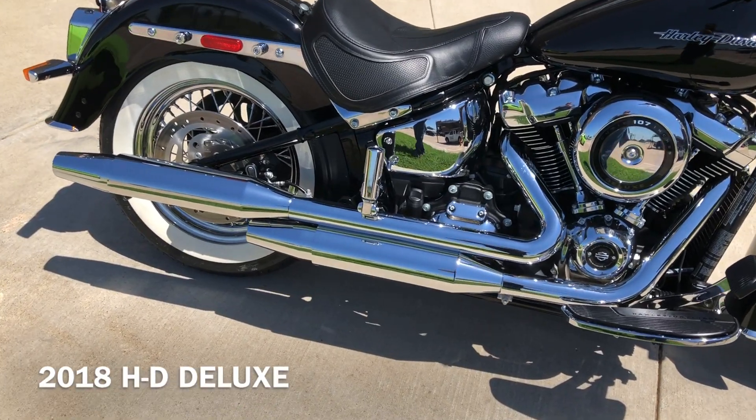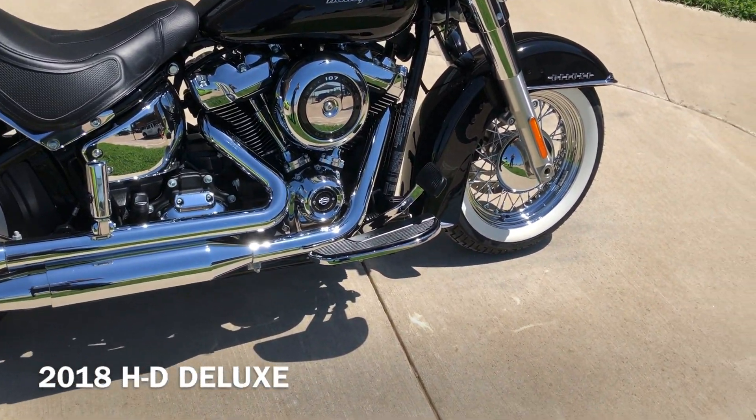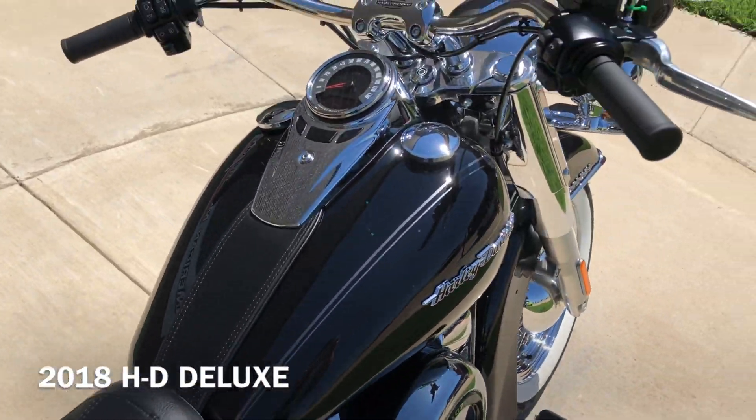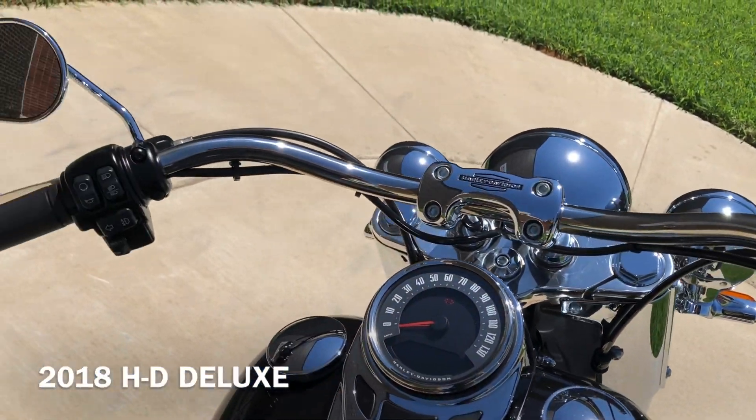The bike has passenger pegs, but it's set up for a solo rider. Got floorboards for the rider. It's got factory security and ABS brakes.